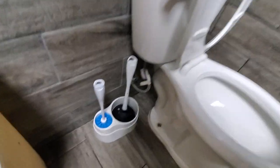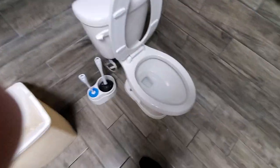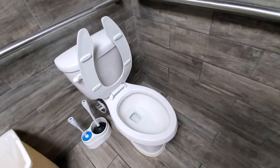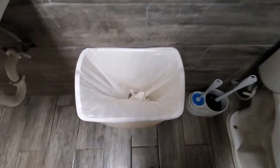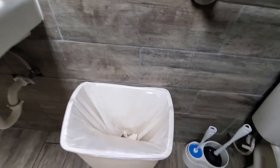However, you can even use the plunger and the cleaner should you use too much toilet paper, or your defecation was a bit too strong. And the trash can right here is very, very nice.